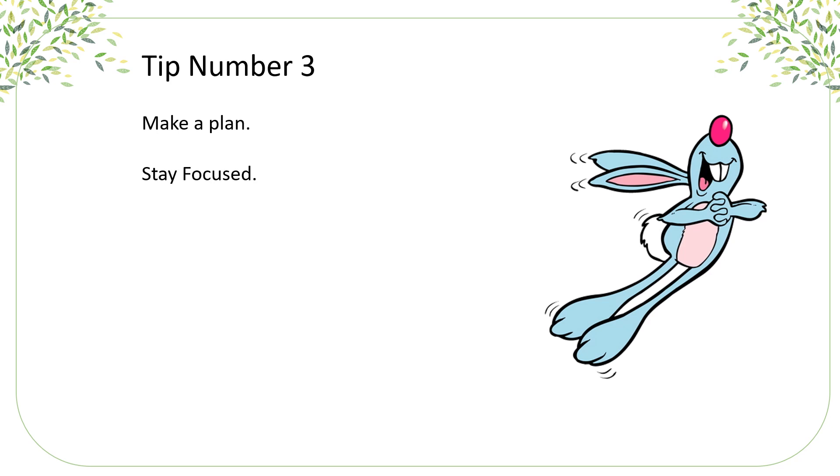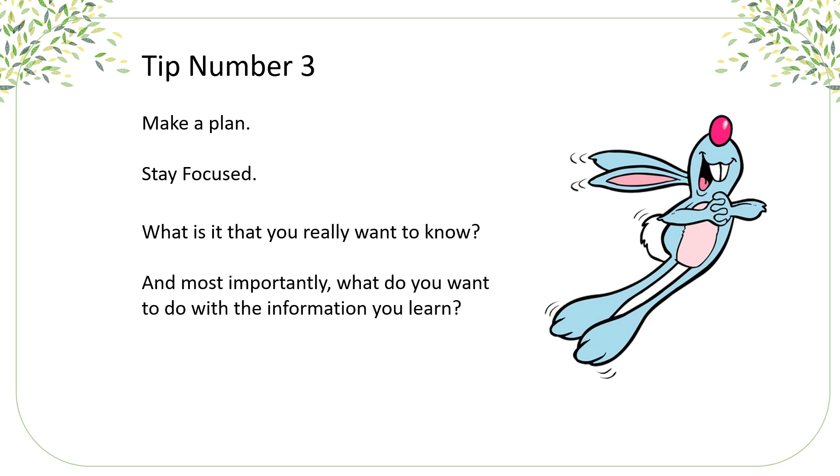Tip number three: make a plan and stay focused. Don't go chasing rabbits down rabbit holes. Figure out what it is that you really want to know, and most importantly, what do you want to do with what you learn? What's your end goal?